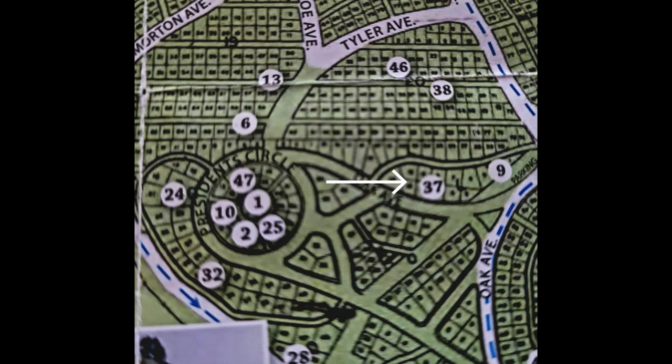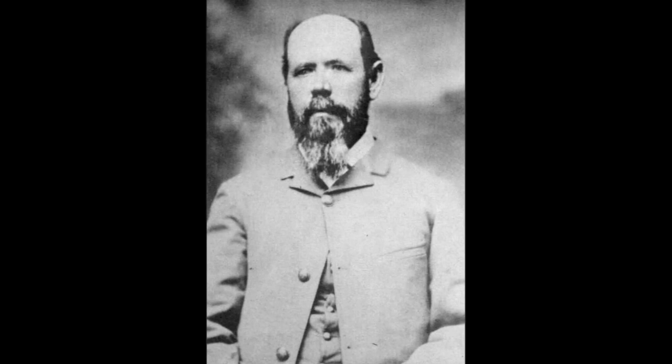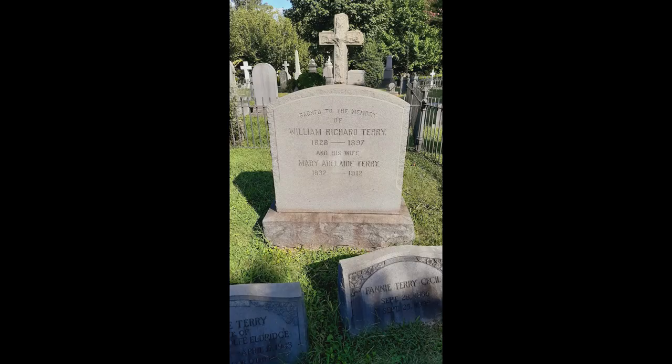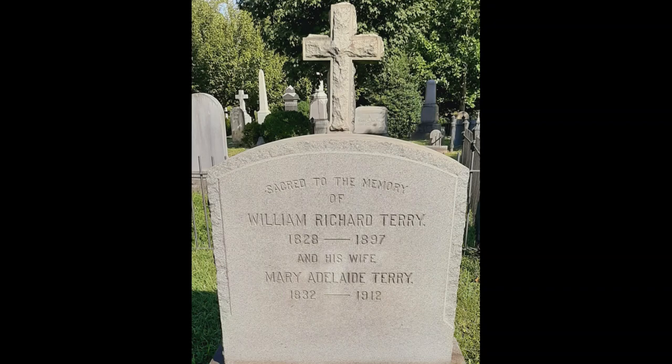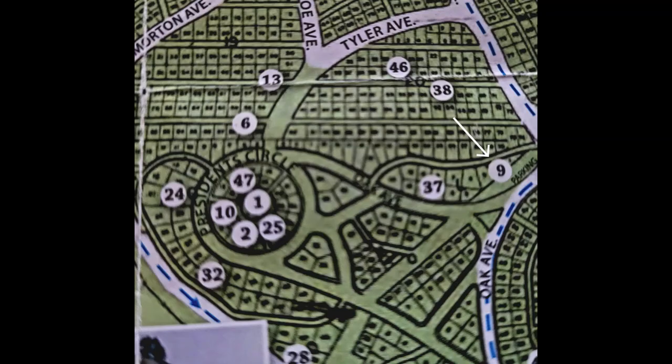Stop 37 is the grave of William R. Terry. Born in Bedford County, Virginia, he was a graduate of VMI. He will rise to the rank of Brigadier General in the Confederacy and be wounded seven times throughout the war, although he will be with the Army at the surrender at Appomattox. Post-war, he is elected to the state legislature and will eventually run the Confederate Soldiers' Home in Richmond, Virginia.